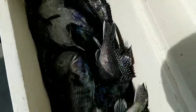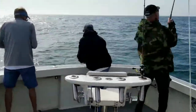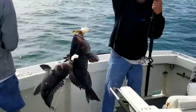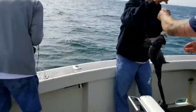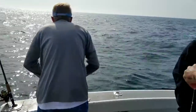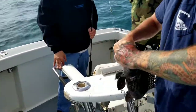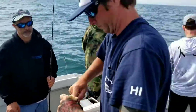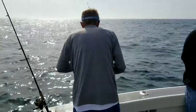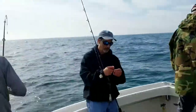Nice ones! The one on top is definitely a keeper. All right guys, we're going to get back to it — I'm going to go ahead and fish, see if I can't catch my couple fish to take home for dinner. Thanks for watching.